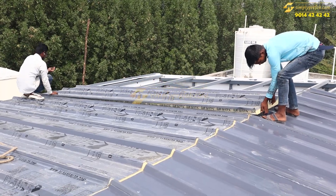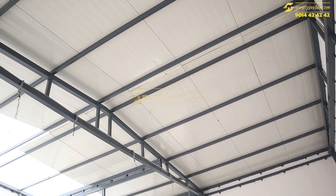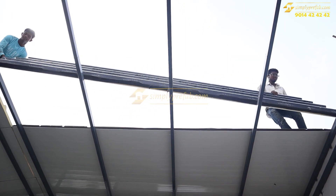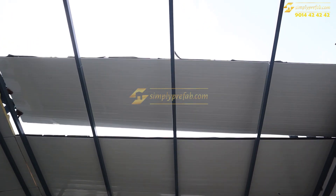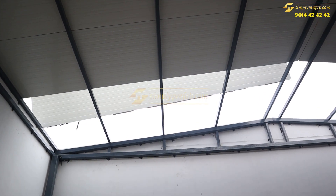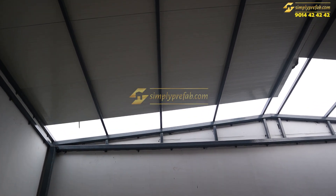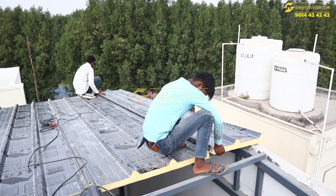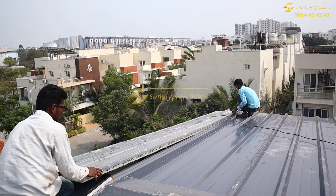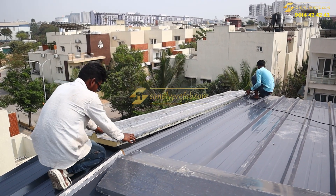These puff panels can take the load of people on top of them. Once the puff panels are done, the inside of the roof looks very smooth — similar to how a false ceiling looks. On the edge we are placing this puff panel accordingly.